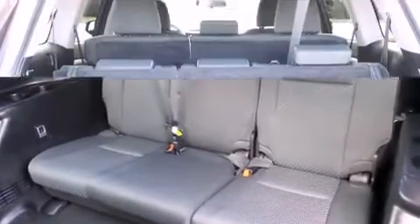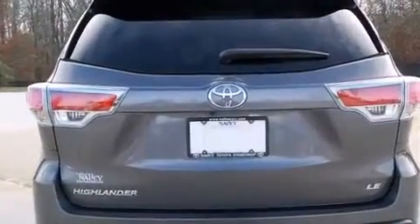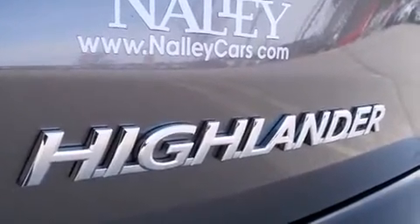Passengers in the third row enjoy seat-back reclining functionality, providing an extra level of comfort and convenience. You and your passengers will enjoy the stereo system, which includes a CD player with MP3 capability, steering wheel-mounted audio controls, and six speakers enhancing the audio experience throughout the interior.